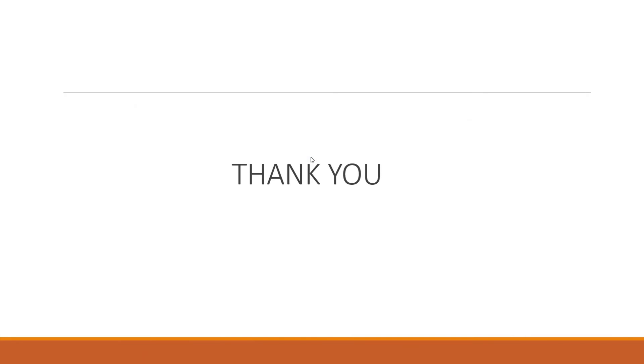If you found this video helpful, don't forget to give a thumbs up and subscribe to our channel for more exciting content on industrial automation. Thank you for watching, and we'll see you in the next video. Goodbye.